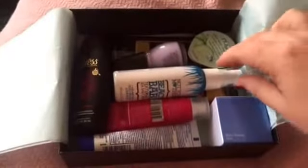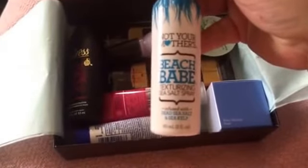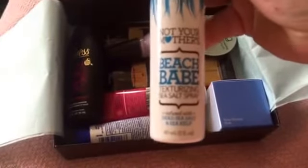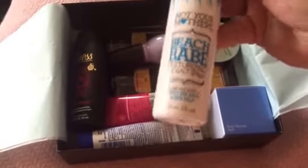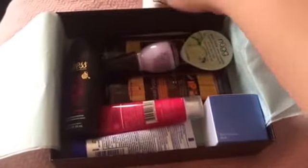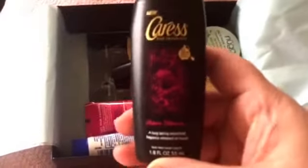We got Beach Babe sea salt hairspray — that's by Not Your Mother's brand. I've never tried any of this stuff so that'll be cool. And then Caress body wash; this is my daughter's favorite, she absolutely loves this one, so she will probably take that.